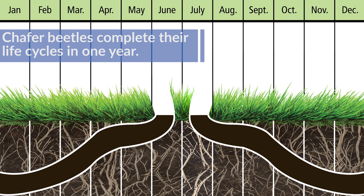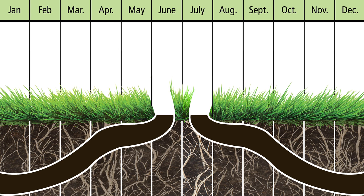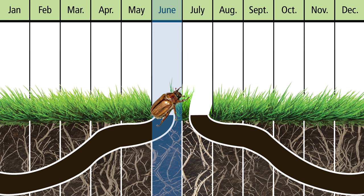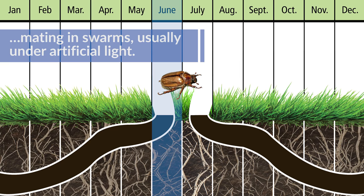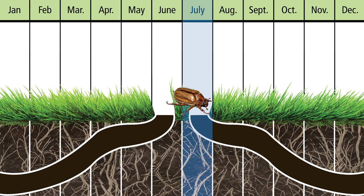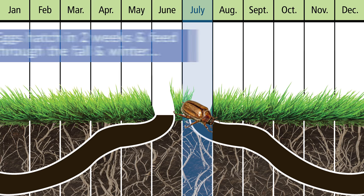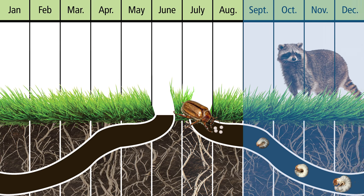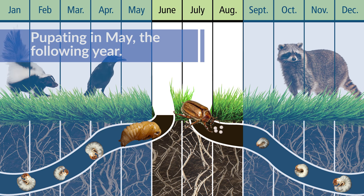Chafer beetles complete their life cycle in one year. Adult beetles emerge from the soil in June, mating in swarms, usually under artificial light. Females deposit their eggs in the soil in July. Eggs hatch in two weeks and feed through the fall and winter, pupating in May of the following year.